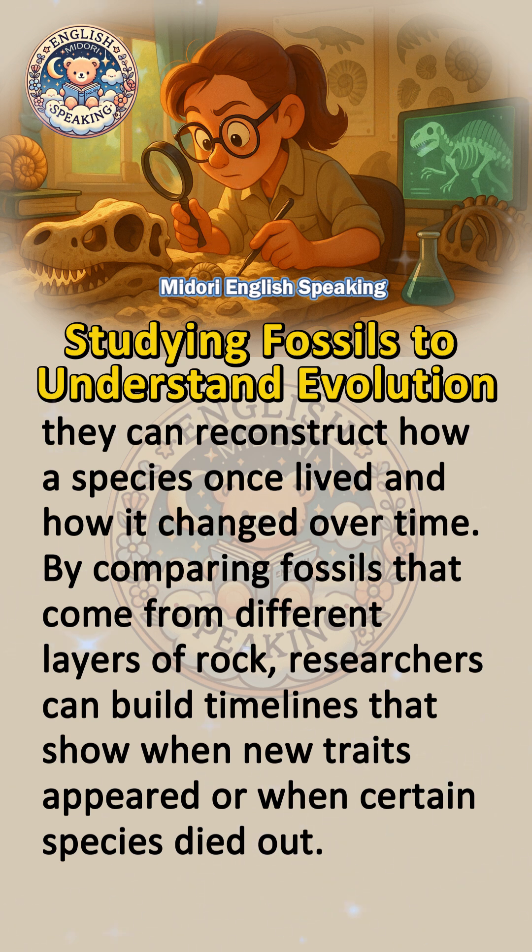By comparing fossils that come from different layers of rock, researchers can build timelines that show when new traits appeared or when certain species died out.